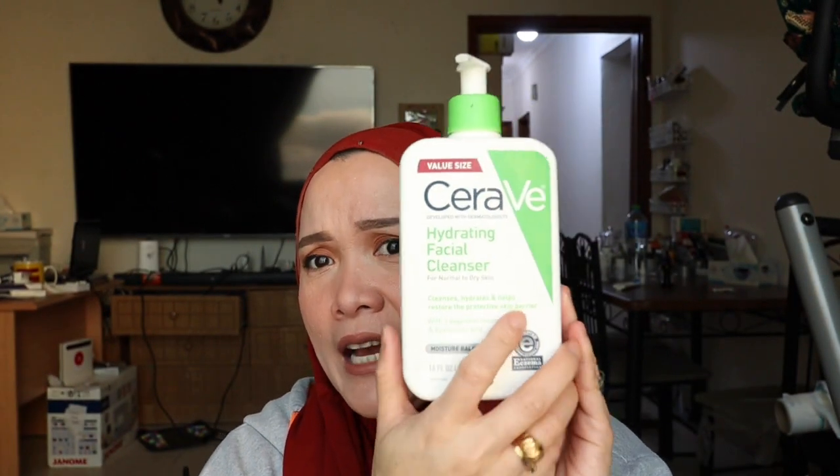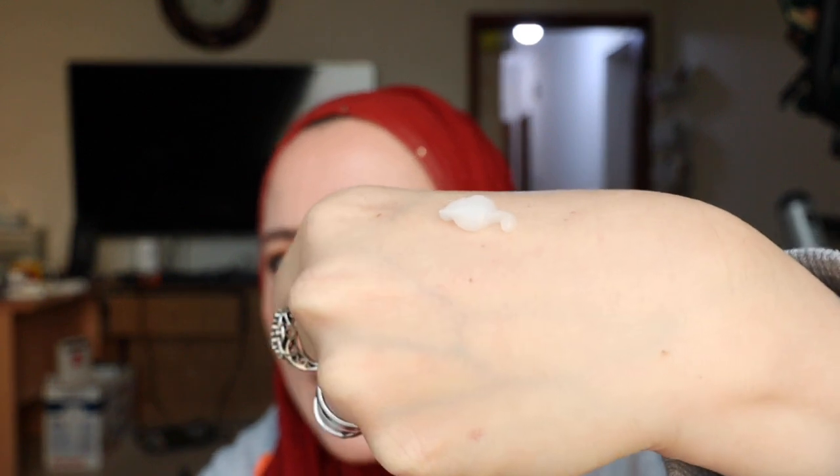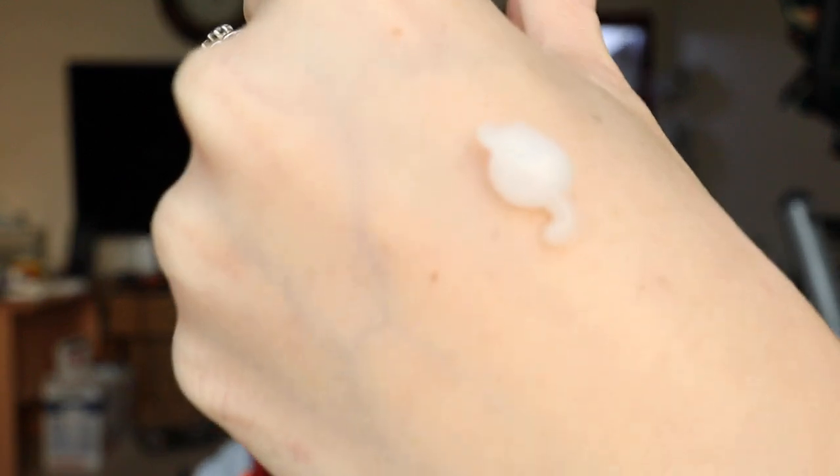This lasts for a long time because you only use just a little bit of this. It will last you for a long time. It has no foamy effect, and that's why I chose this one.